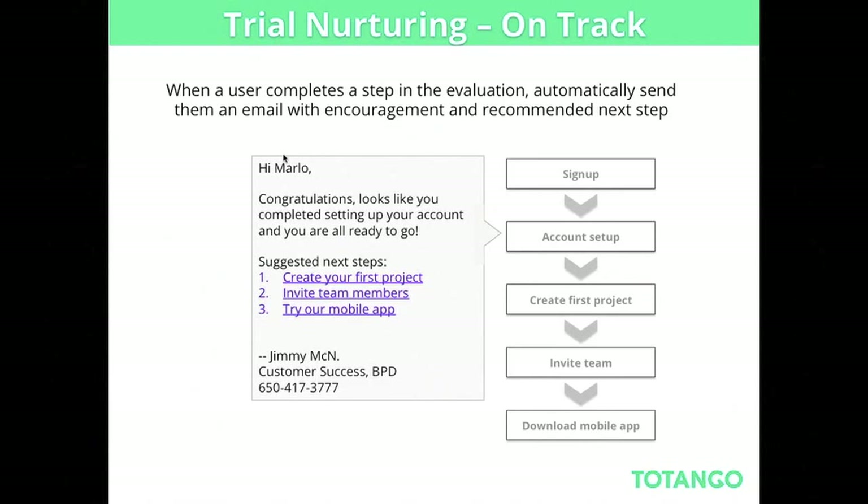Trial nurturing — we covered many of these things in the previous webinar, but some examples: for people who are on track — they do see value but aren't quite ready to buy — when they complete certain stages, send them an encouragement email. For example, if I'm a project management company: 'Congratulations on creating your first project — here are the next steps.' You recognize they've reached an important milestone, share enthusiasm for their achievement, and drive them to the next phase — which isn't about selling, it's about getting more value, like inviting team members or trying the mobile application.